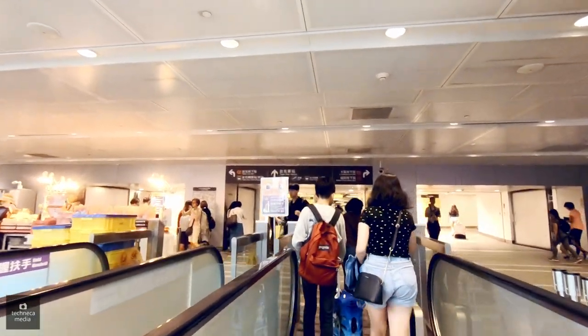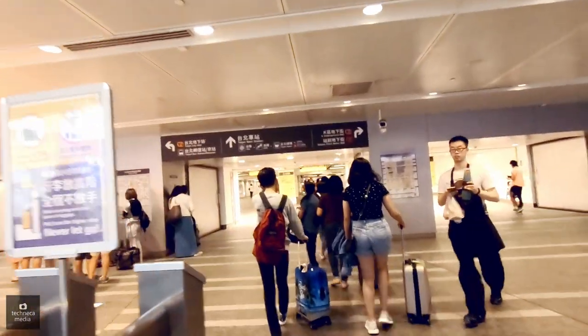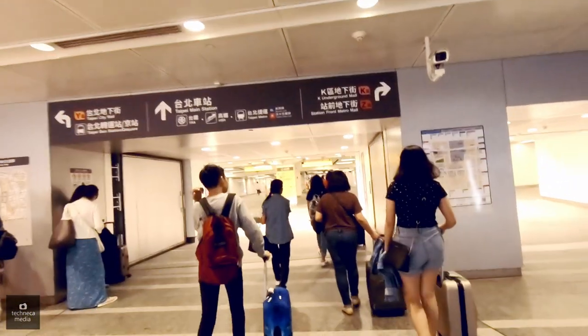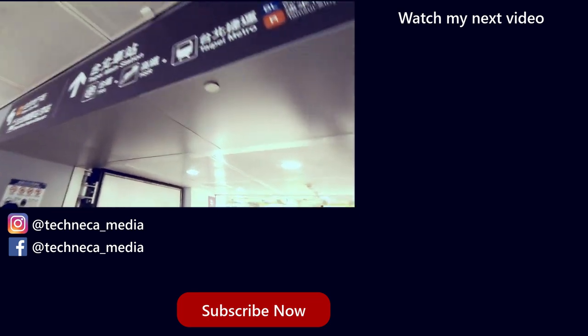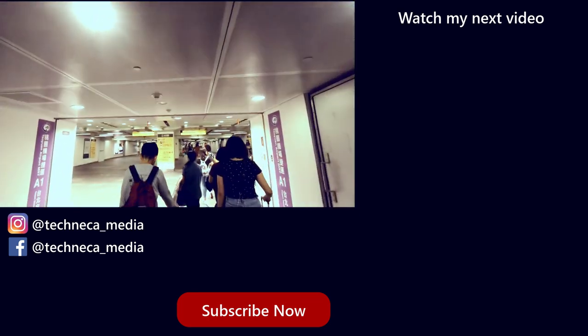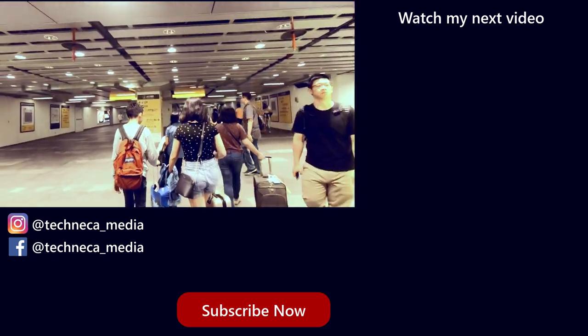That's about all the time we have for this video. I hope this helps you find your way on your next travel to Taipei. Where do you want me to go next? Write in the comments below. Thank you for watching. Don't forget to like, comment, and subscribe.